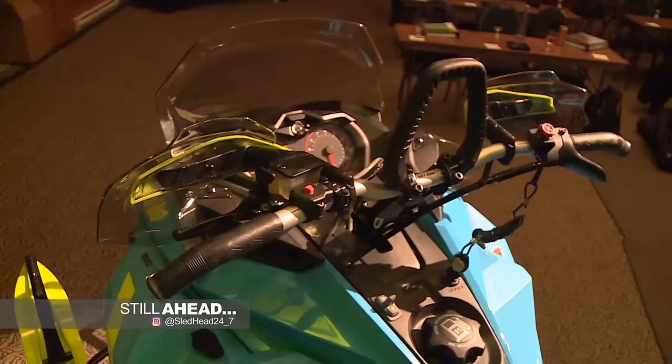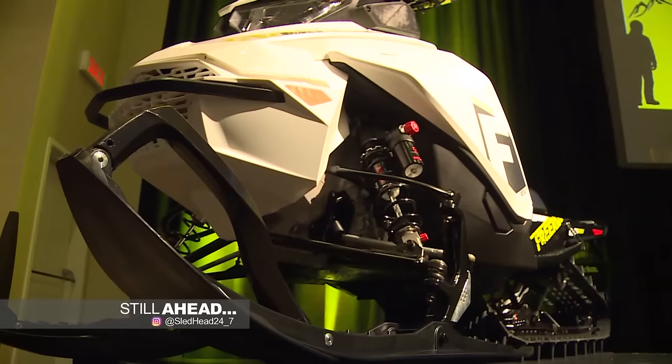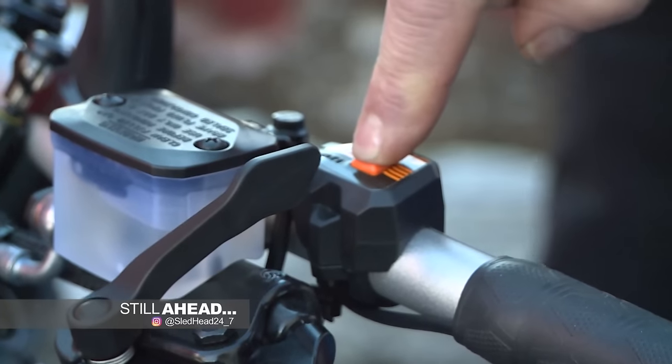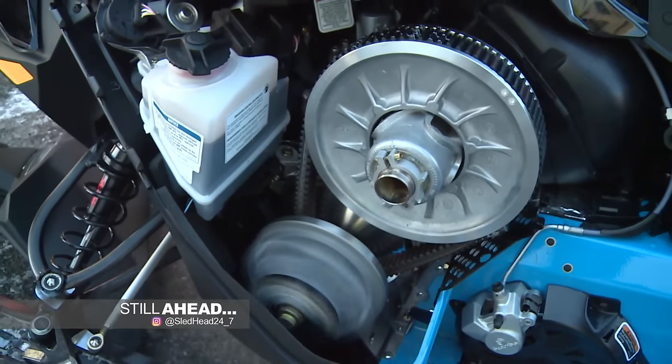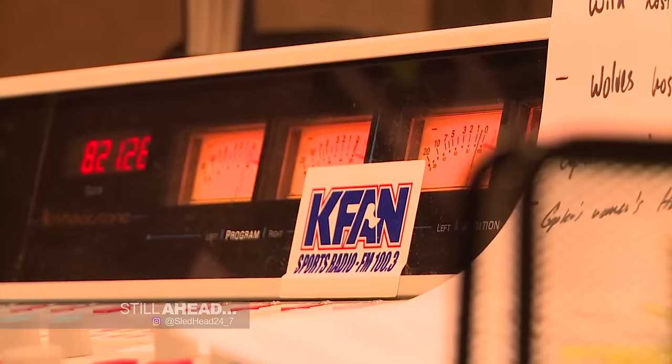Still ahead, grab your notebooks because we've got the sneak peek of the 2018 Ski-Doo sleds, and what the engineers have come up with is proof the future has arrived. From an ISOC race, to the edge of a music fest, to the top-rated radio show — there is still more to Chris Hockey. Stay tuned.